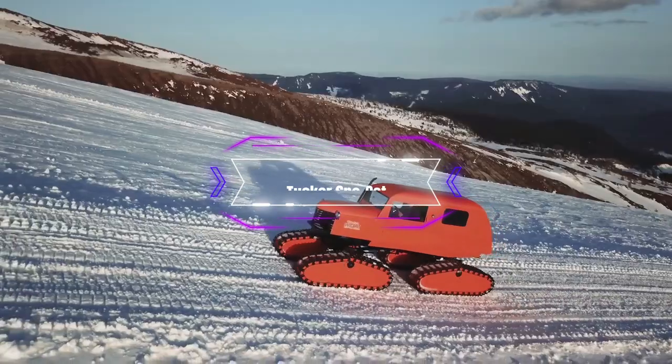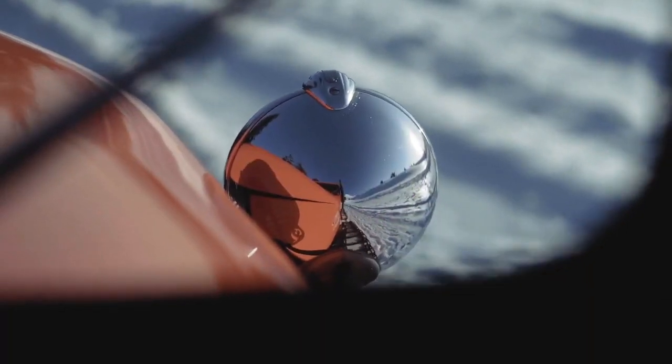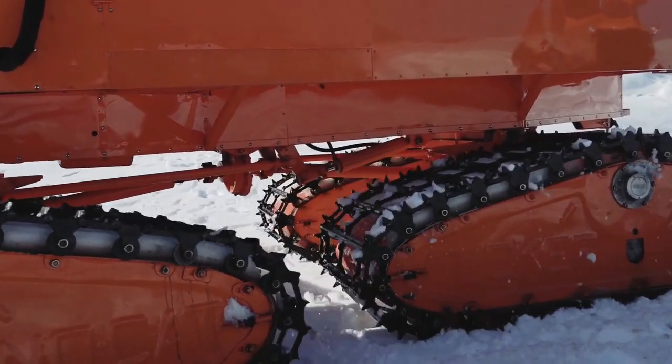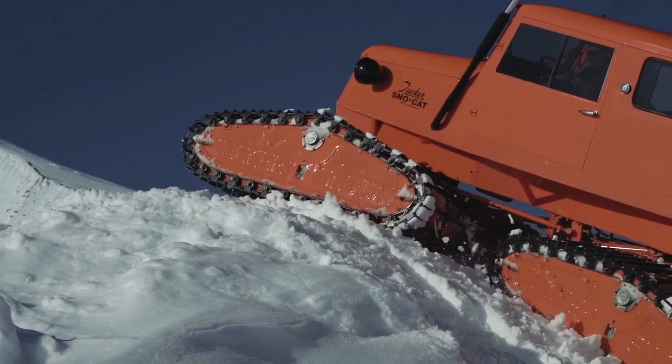Tucker Snowcat. If you are looking for a more classic and cozy snow vehicle, you might want to check out the Tucker Snowcat. This vehicle has been around since the 1940s and has been used for various expeditions and missions in the polar regions.